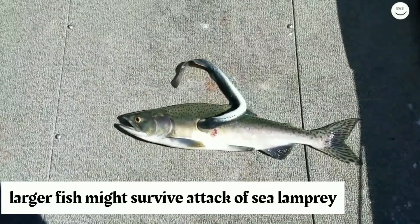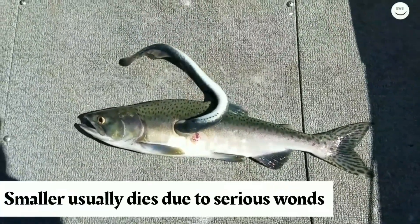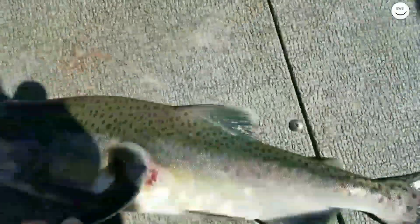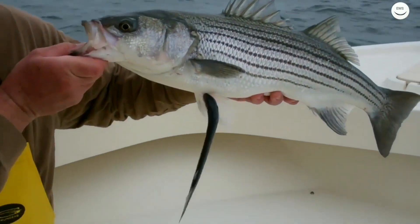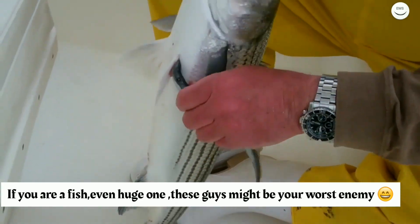Larger fish might survive an attack from a sea lamprey, but smaller fish usually die due to serious wounds or subsequent infections. In the end, if you are a fish — even a huge one — these creatures might be your worst enemy.